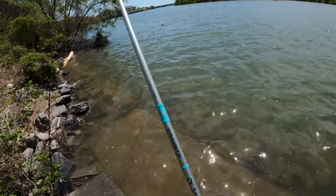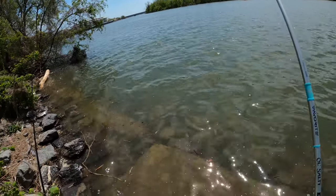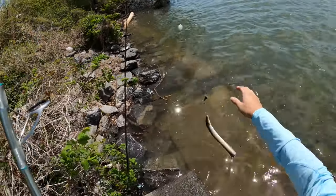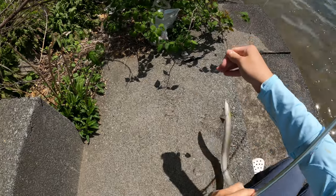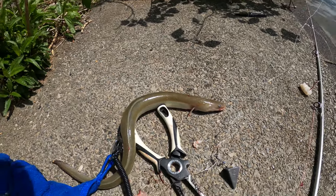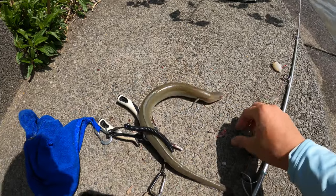Finally got something here. No clue what it is - running shrimp on a high-low right now. Oh, it's an eel - American eel! That could be good bait honestly. These guys are slimy. I might keep this guy for bait. Finally got the eel off the hook. I'm probably gonna keep him as bait to use later somewhere else. Got the hook out - he swallowed it really deep.